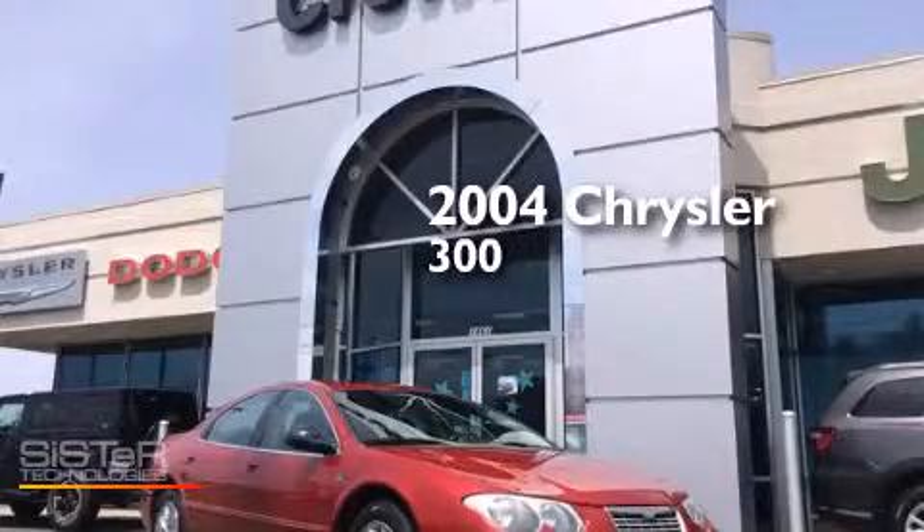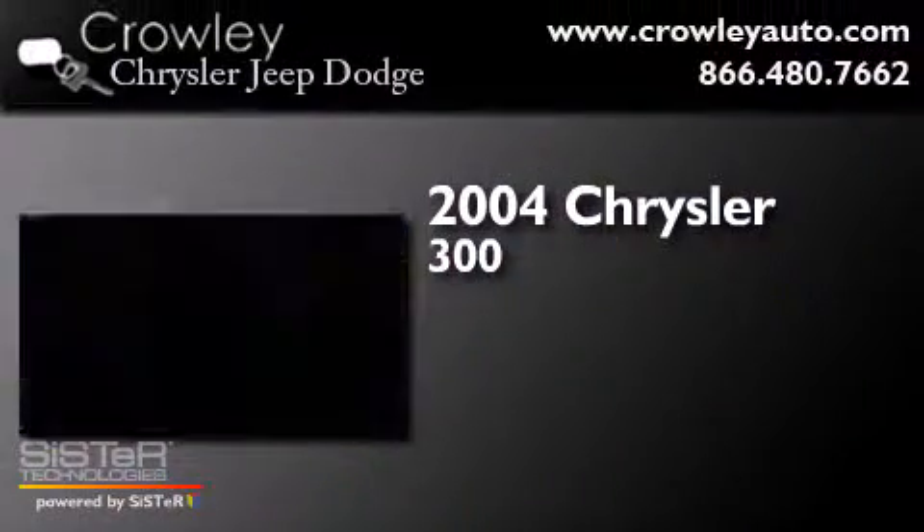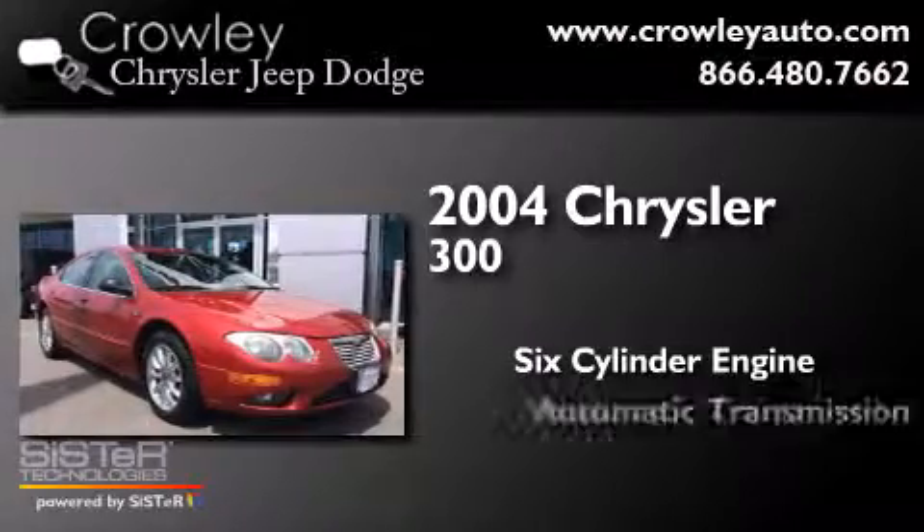This is a 2004 Chrysler 300. It has a six-cylinder engine and an automatic transmission.